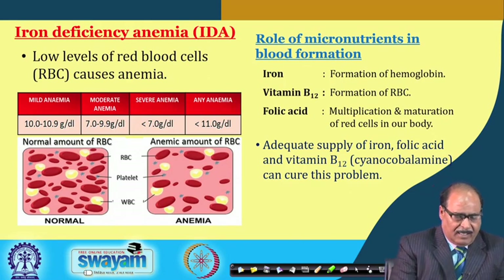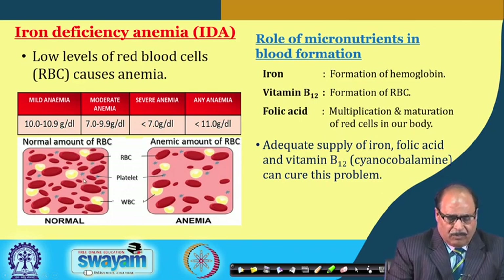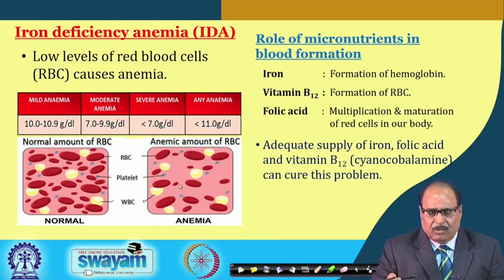As shown in this picture, RBC, WBC, and platelets are clearly visible. The RBC count in normal blood is comparatively higher, whereas in anemic blood the RBC count is reduced.